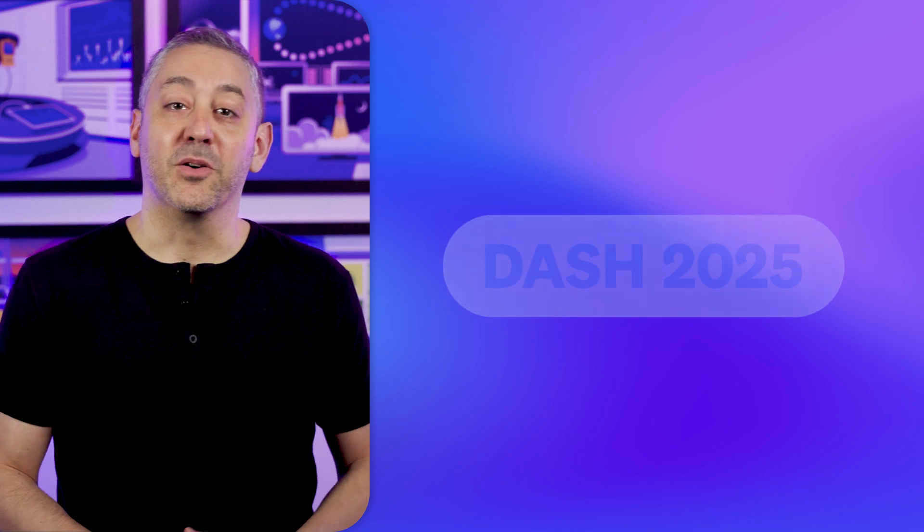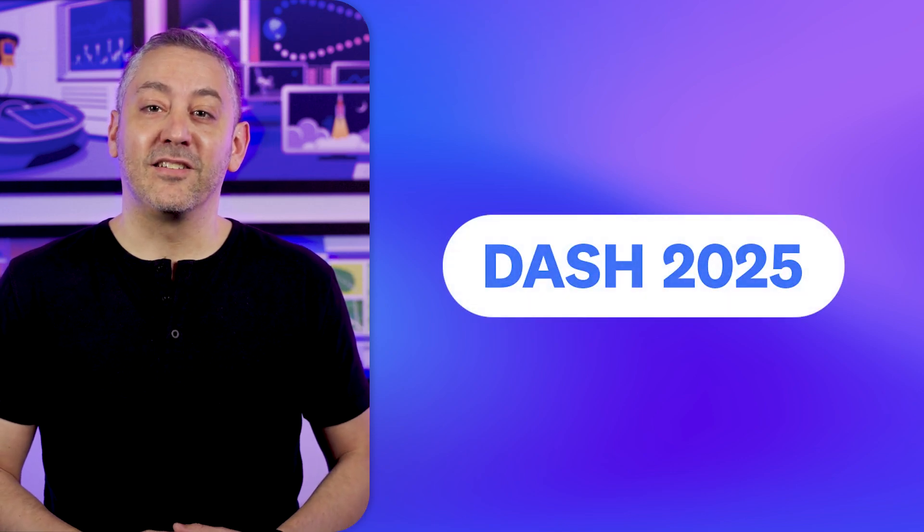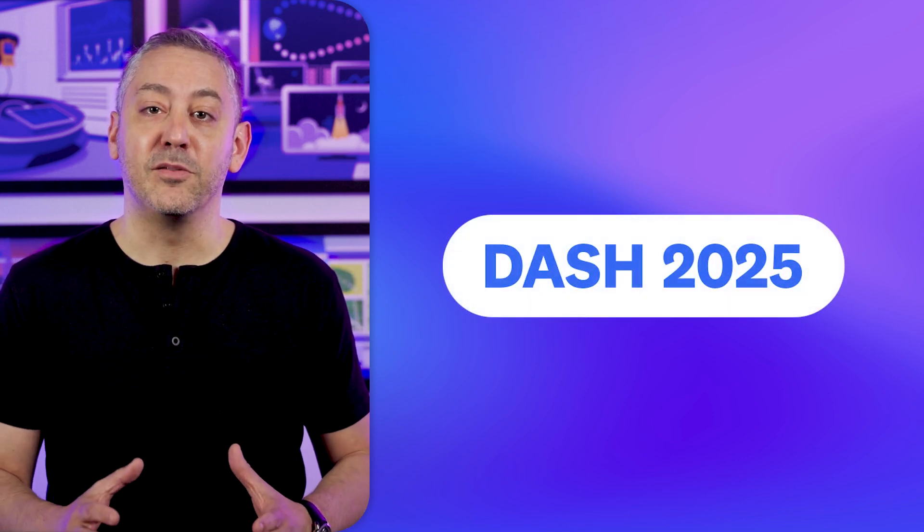But before we get to those, we're so excited about this year's Dash that today we invited a special guest to tell you more about what's on the agenda. Here's Arielle.